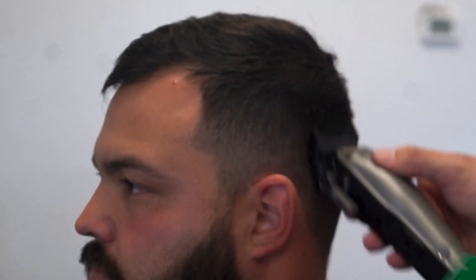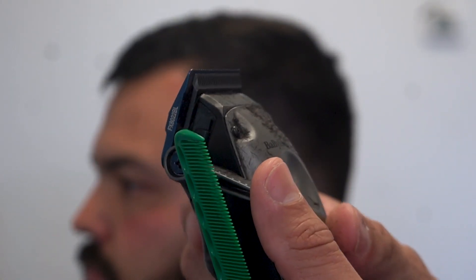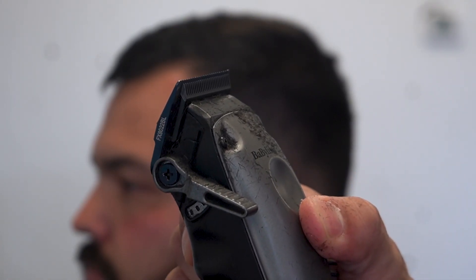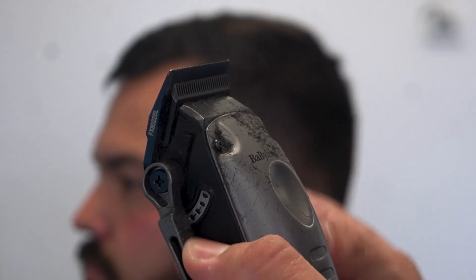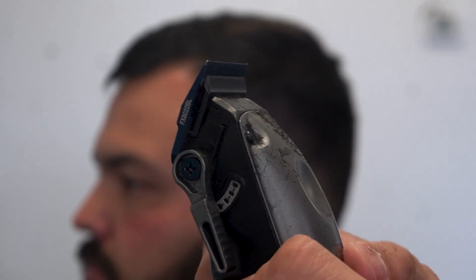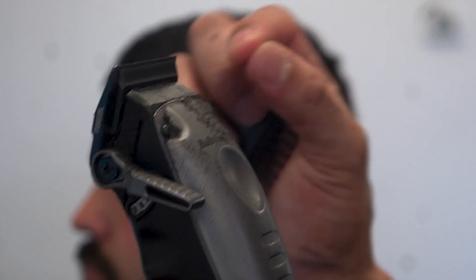In case you're a little lost on what the lever does — the lever extends the top blade away from the bottom blade. If you open up the lever, the top blade extends away from the bottom blade, which cuts less hair. If you close the lever, the top blade gets closer to the bottom blade, which cuts more hair.